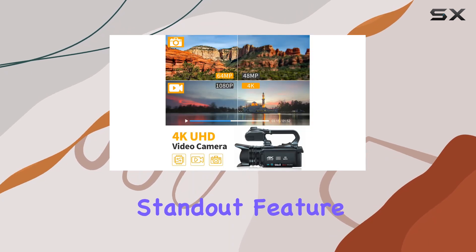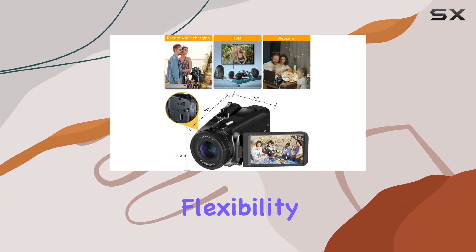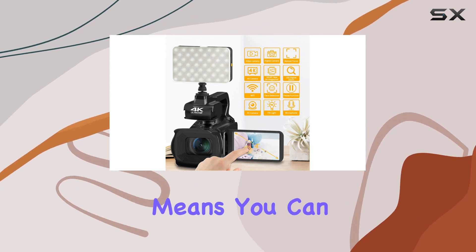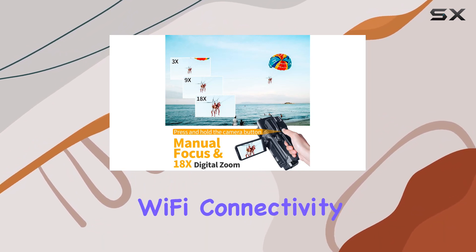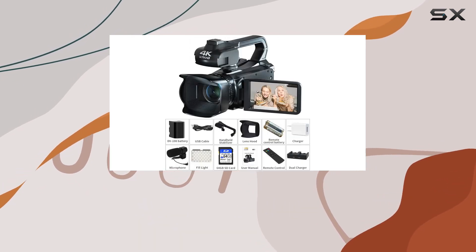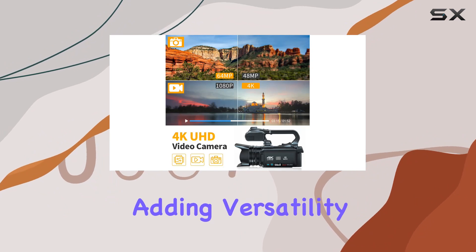A standout feature is the 4.0-inch IPS flip screen, giving you the flexibility to frame your shots from any angle. The touchscreen is responsive, and the inclusion of a fill light means you can snap high-quality photos even in low light conditions. The Wi-Fi connectivity adds another layer of convenience, allowing you to control the camera remotely and easily share your content. Plus, the camera doubles as a PC camera for video chats, adding versatility to your toolkit.